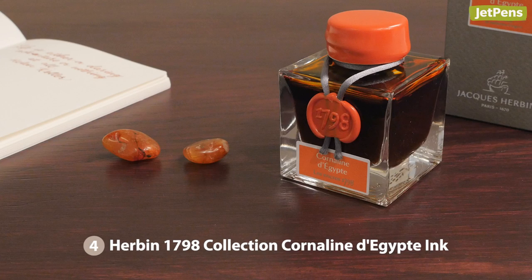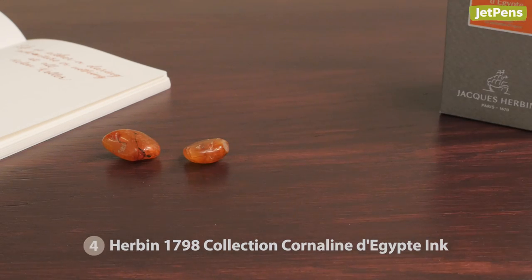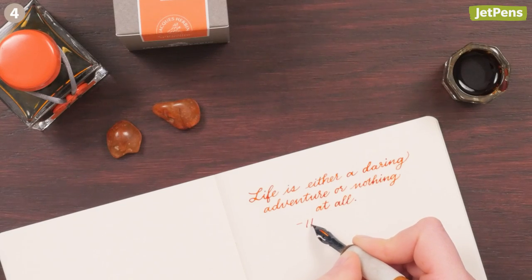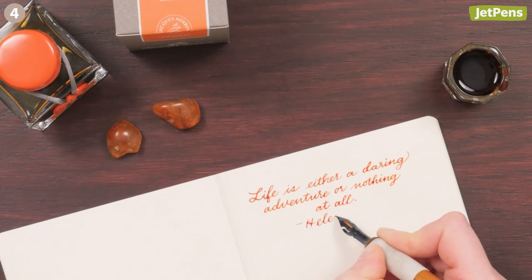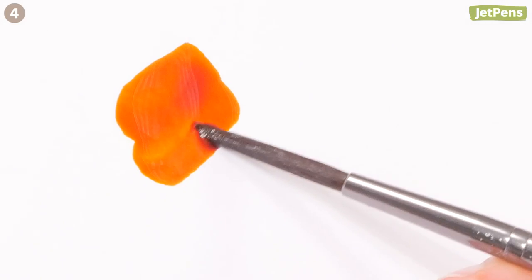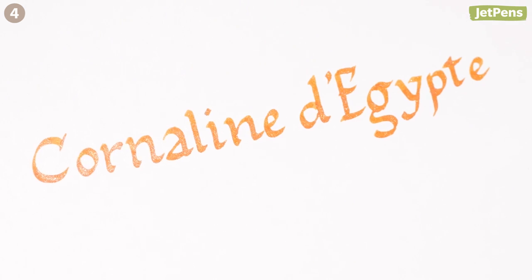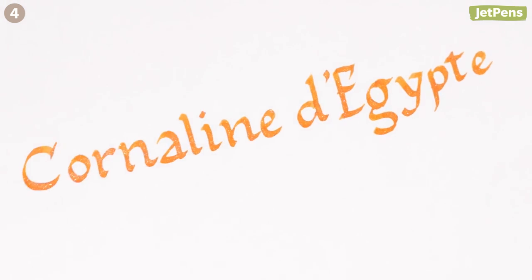The Herbin 1798 collection ink of the year is called Cornaline d'Egypte. It captures the character of its namesake stone, carnelian, which was prized by the Egyptians as representative of life itself. This sunset orange ink is infused with silver particles that give your writing a subtle shimmer when exposed to light. Watch our video for more information on this gorgeous ink.